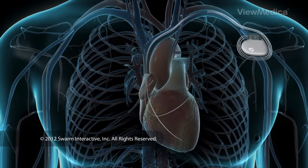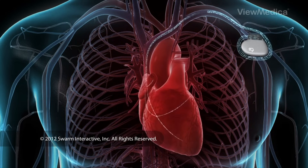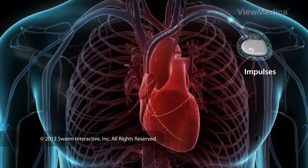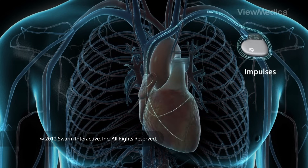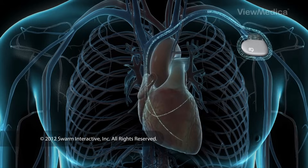A pacemaker is programmed to maintain a healthy heart rate. To accomplish this, the leads monitor the heart's natural heart rate and rhythm. If the heart's rhythm drops below a certain rate, the generator will begin sending out impulses. Once the heart's natural rate returns to a healthy level, the generator stops sending out these impulses. The pacemaker keeps the heart beating with a stable, regular rhythm.